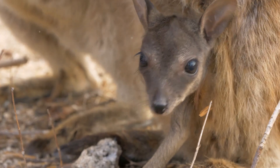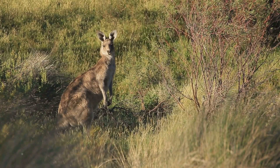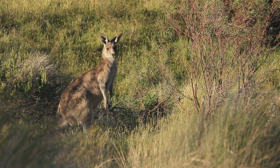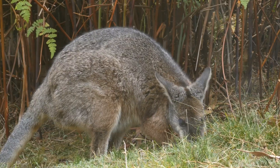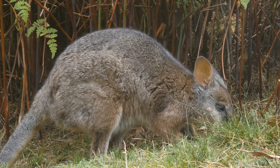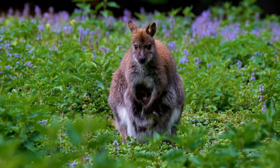Why do they do this? It's all about survival. If food is scarce or the weather's harsh, pausing pregnancy gives them a better shot at raising a healthy joey later. When conditions improve, she resumes the pregnancy, and soon enough, a tiny joey is born. Talk about nature's way of optimizing reproductive success.